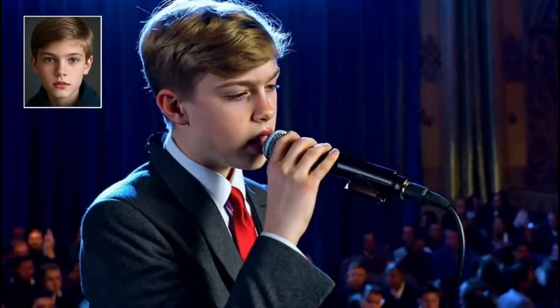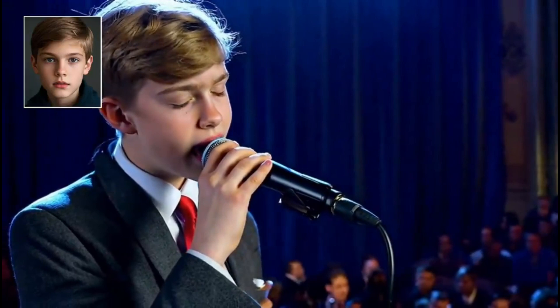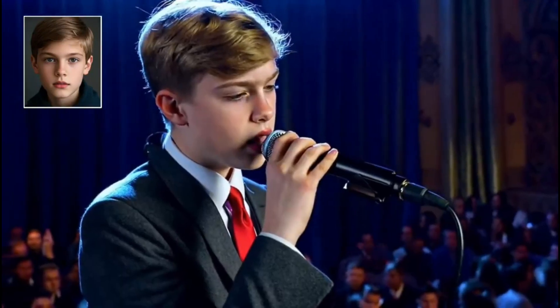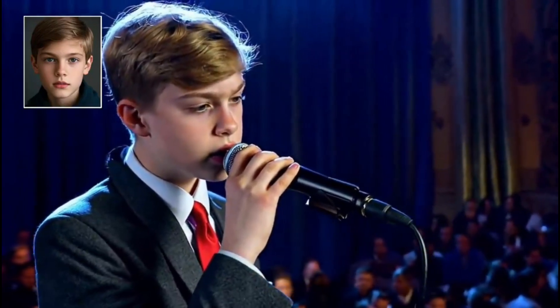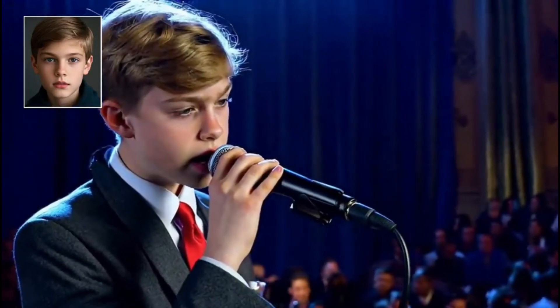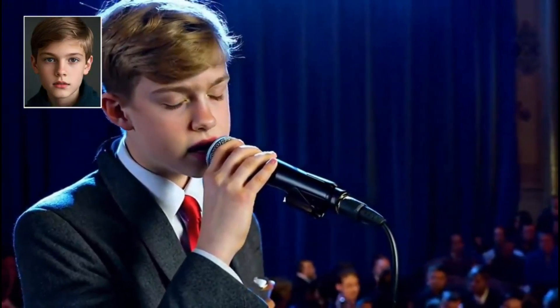Example number nine: the suited singer. In this sophisticated scene, we see a male performer in a charcoal gray suit with a red tie, singing with raw emotion. The AI captures everything from the subtle movement of the curtains to the way he grips the microphone stand, creating an atmosphere of intense musical passion.